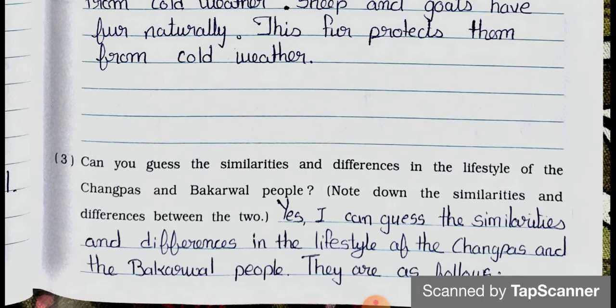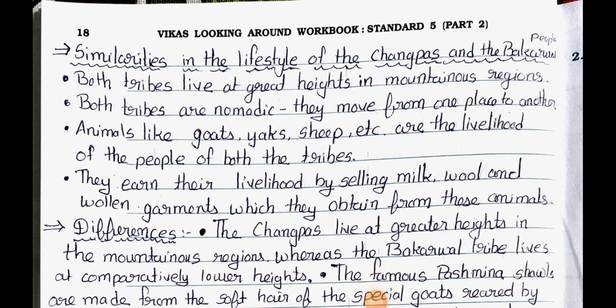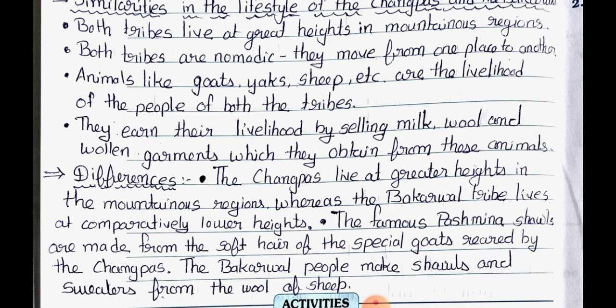Question number 3: Can you guess the similarities and differences in the lifestyle of the Changpahs and the Bakarwal people? Note down the similarities and differences between the two. Similarities: Point 1 - Both tribes live at great heights in mountainous regions. Point 2 - Both tribes are nomadic and move from one place to another. Point 3 - Animals like goats, yaks, sheep etc. are the livelihood of both tribes. Point 4 - They earn their livelihood by selling milk, wool and woollen garments obtained from these animals.